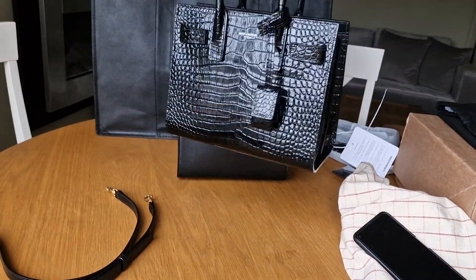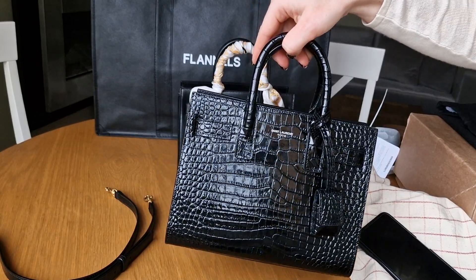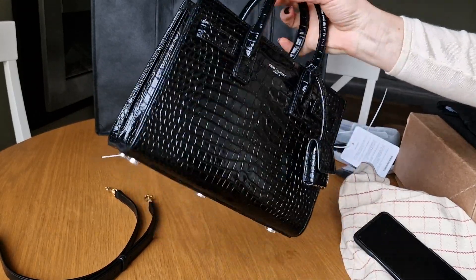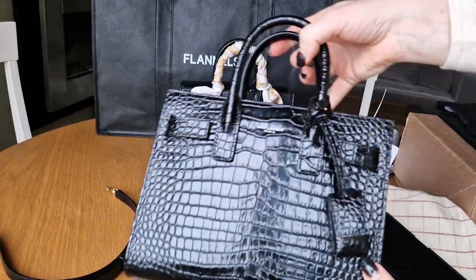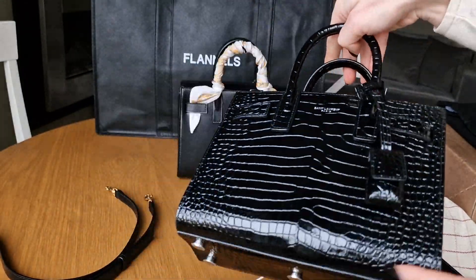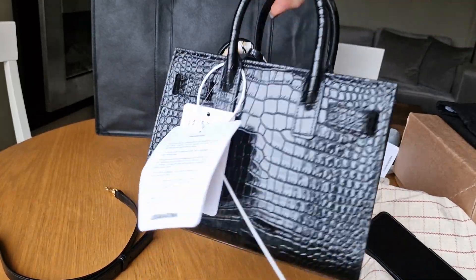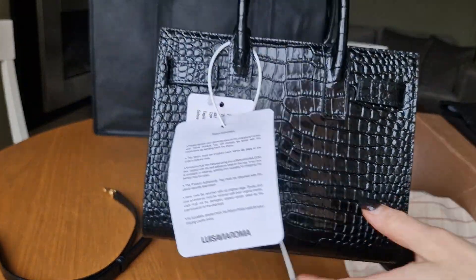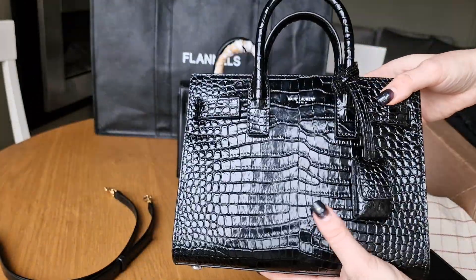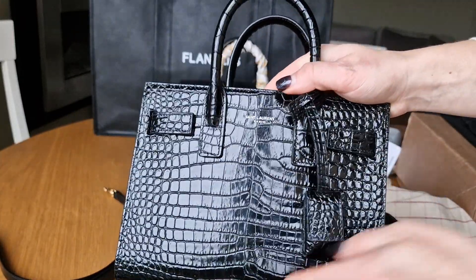I really like it, but I think it's not as versatile as I'd like. Maybe in a lighter color, yes. But black croc will definitely be only for winter and autumn season. And it's too structured for my liking.